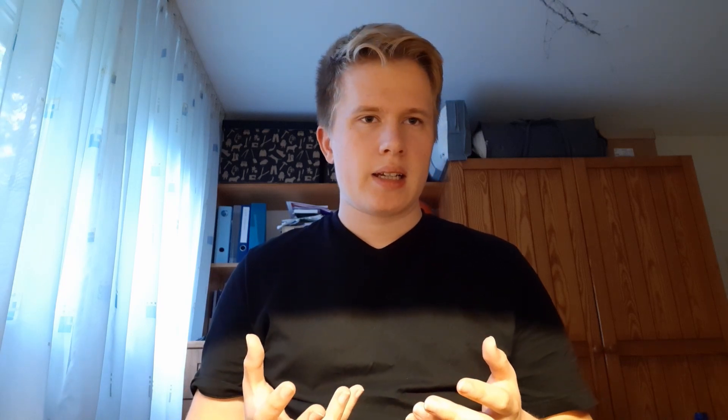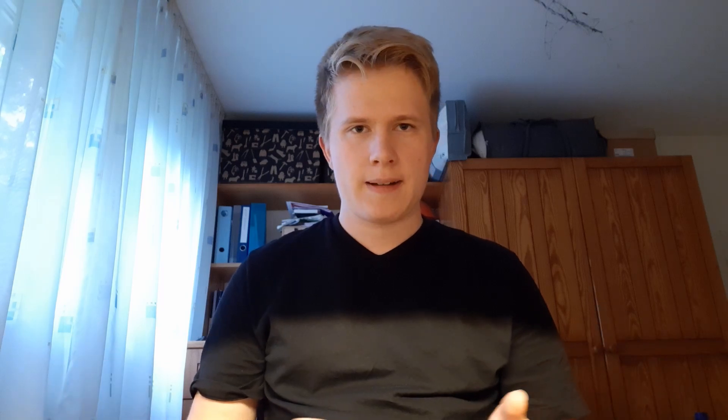Welcome to the world of staged combustion cycles. In a staged combustion cycle, some of the fuel gets burned by a smaller combustion chamber called a preburner, to power a turbopump by blowing exhaust on a turbine. Because there are now two stages of combustion, it is called a staged combustion cycle. The turbopumps pump low-pressure fuel from tanks into the combustion chamber, raising the pressure in the main combustion chamber dramatically. And there are many different staged combustion cycle designs with different layers of preburners and fuel flow.